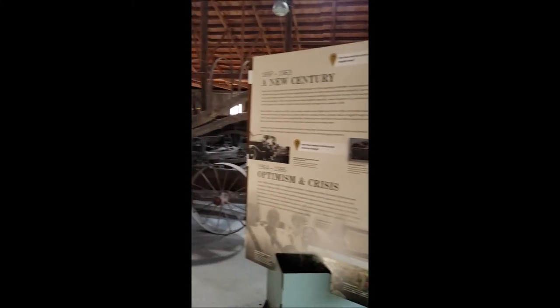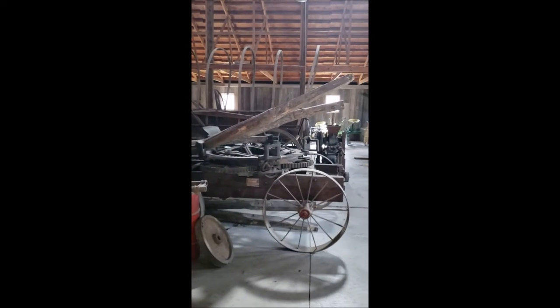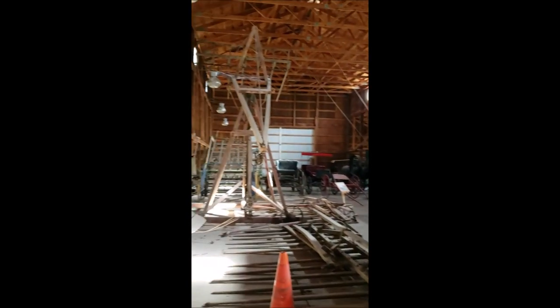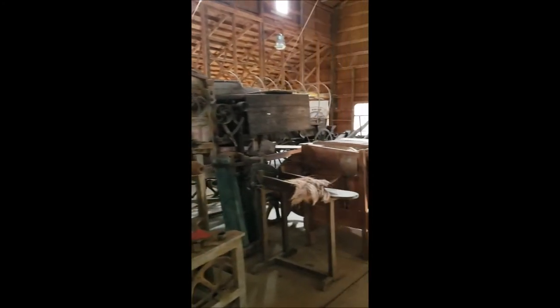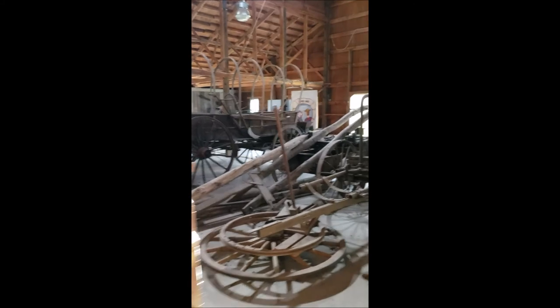Hey everybody, just to walk through real quick at the beginning of the intro — we're inside of the barn at the Living History Farm. There's a lot of history in here. I can't go any further; they've got me blocked with the farm equipment. There's a wagon right there.